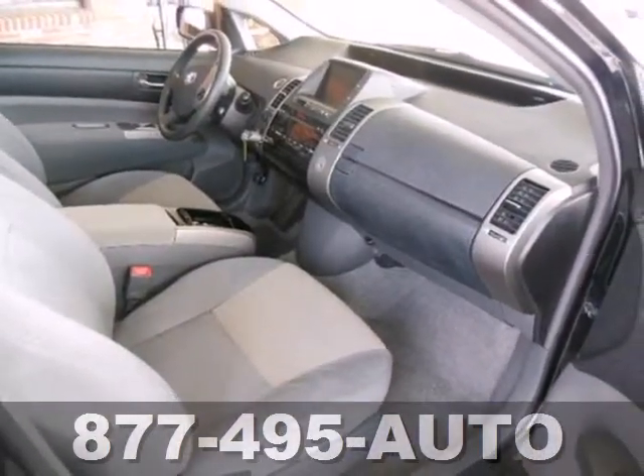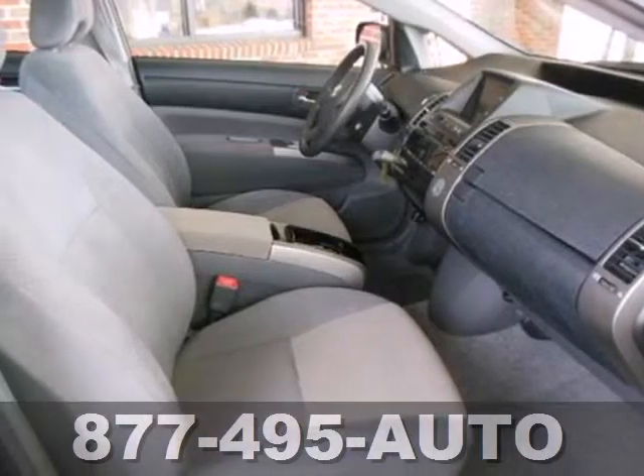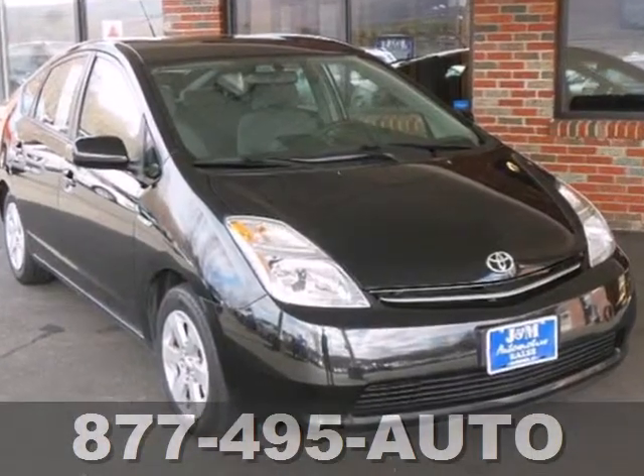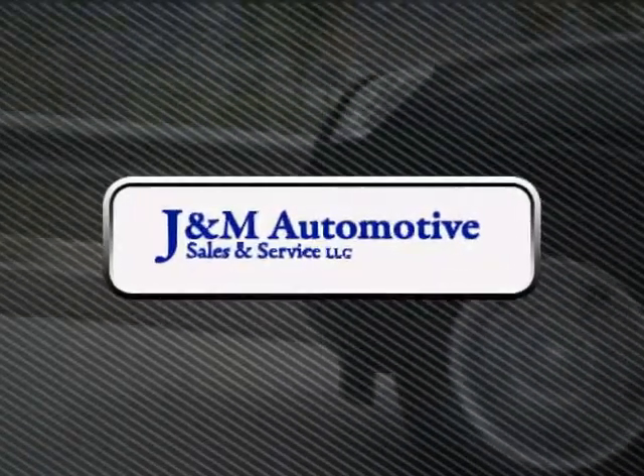Remarkable fuel efficiency, a minimal carbon footprint, and a host of safety features make this Prius a most intelligent choice. See it for yourself today. You'll see a difference at J&M Auto Sales.